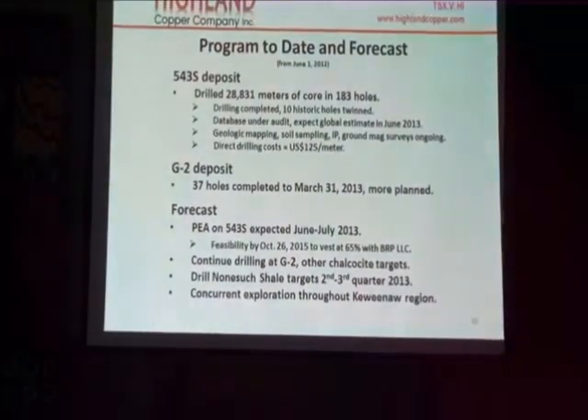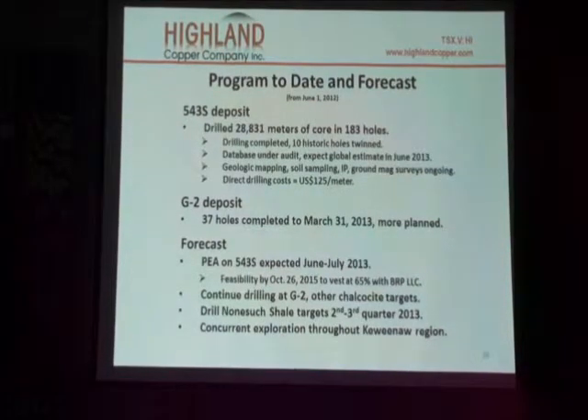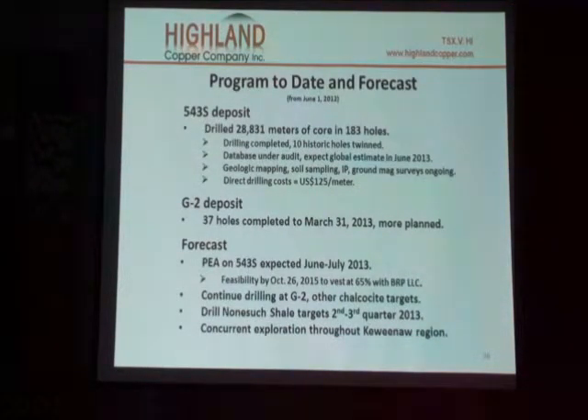We had hoped that there would be a global estimate — in other words, an estimate of what the total amount of copper is in the deposit. By June of 2013, we still don't have that estimate. We're having an independent consulting firm do that, and I can't go into why that's happening.